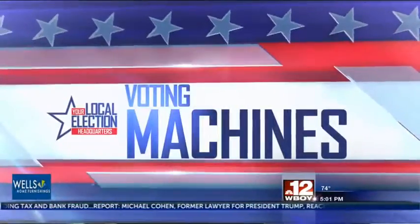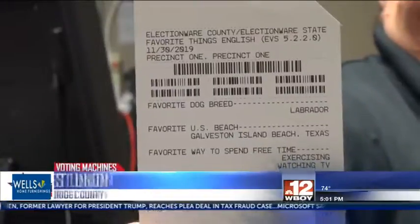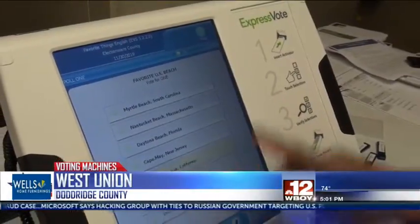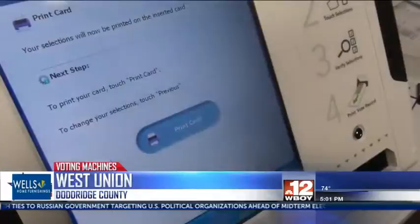The Doddridge County Clerk's Office started training today for a new express voting machine. The express voting machines and tabulation machine will be at every precinct this November. The county clerk's office will also have the new equipment in their office for early voting.